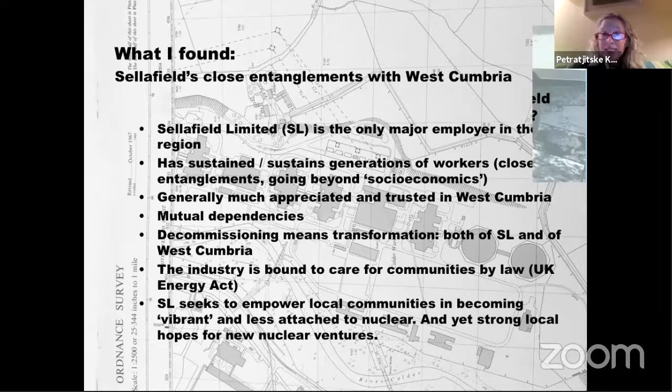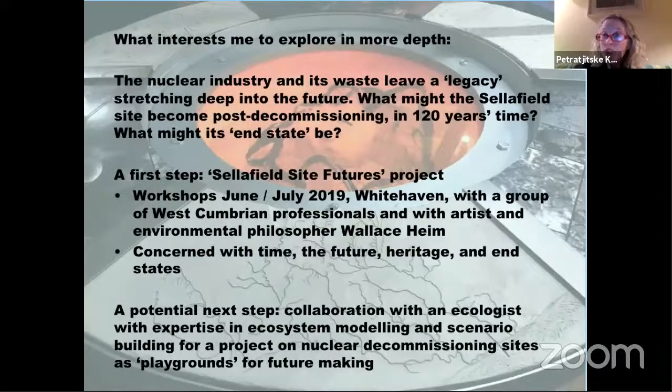What interests me to explore in more depth is that future. The nuclear industry and its waste will leave a legacy stretching deep into the future, because radioactive waste will remain active for a very long time. I'm interested in what the Sellafield site might become post-decommissioning in 120 years' time — what will that end state be — and also what it means to have that legacy of waste, and where the waste will go.